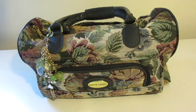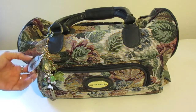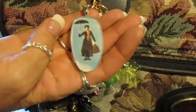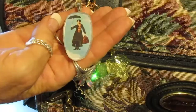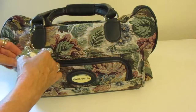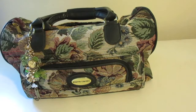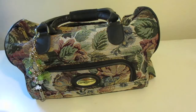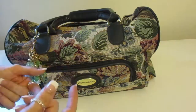It reminds me of the one that Mary Poppins used to carry around in the movie. That prompted me to make a new charm for my dangle, and here it is — Mary Poppins flying around with her umbrella and carpet bag. I liked the comparison — it's her little bag of magic tricks, so to speak. I kind of like the idea that this is my little bag of magic, with all my goodies in there to create whatever I want.